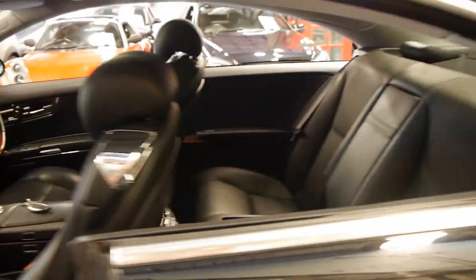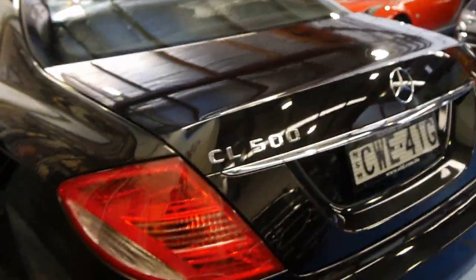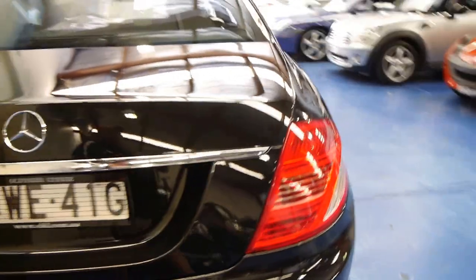stacks of options such as the woodgrain steering wheel, the AMG wheels, the night vision — which assists you to see certain things in the dark that you wouldn't normally see with the human eye — and the electronic tailgate.